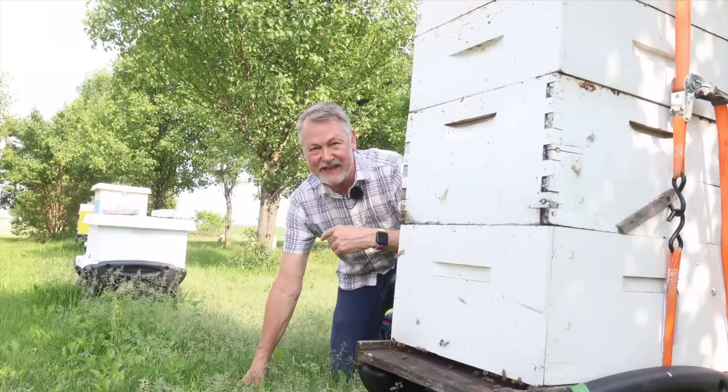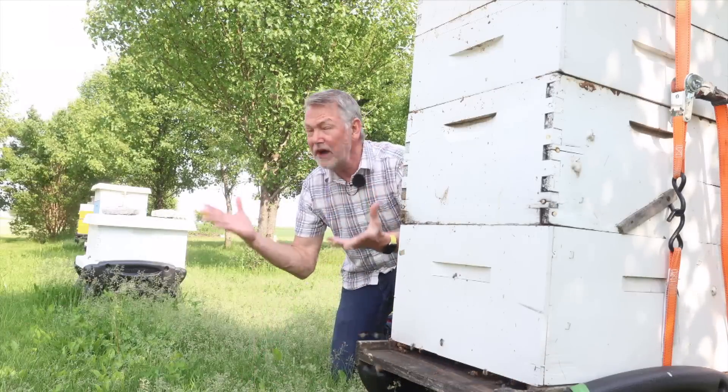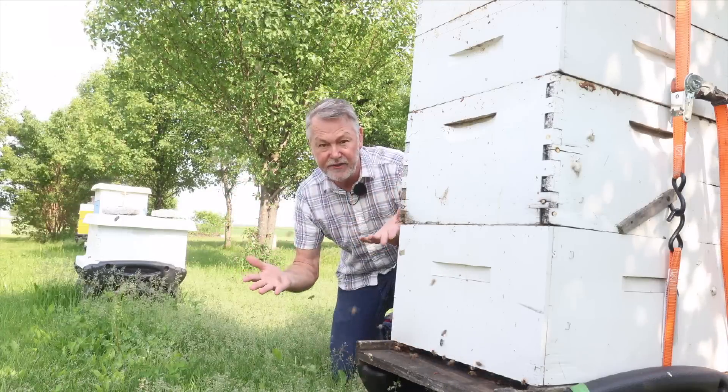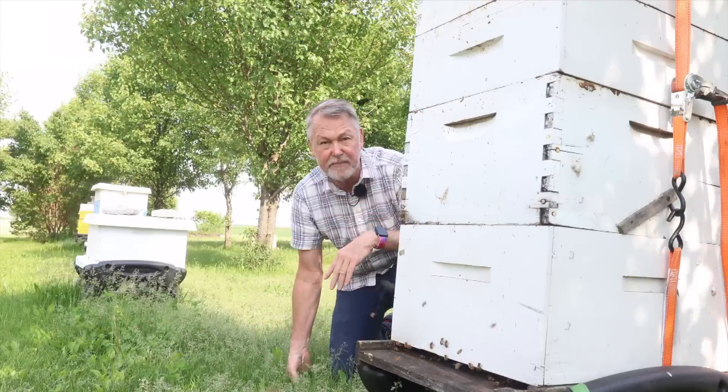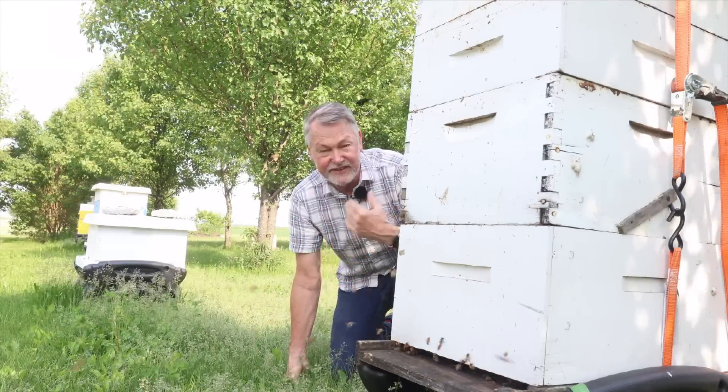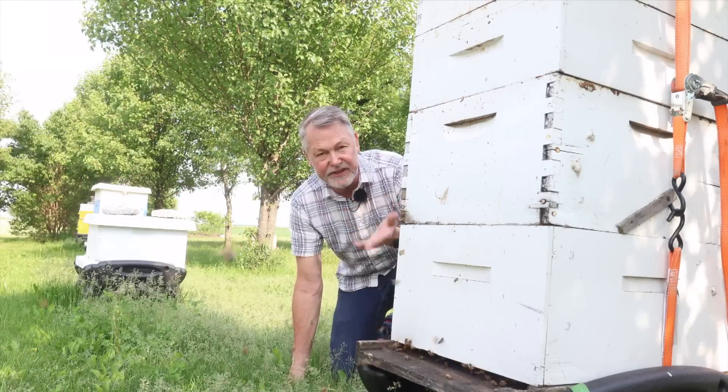Hey guys, I'm David Burns. Thanks for joining me today. We have a water issue. What's going on? Do you realize all the bees that are coming and going here may not be bringing in nectar? They may be bringing in water. Today I want to share with you why bees need water.